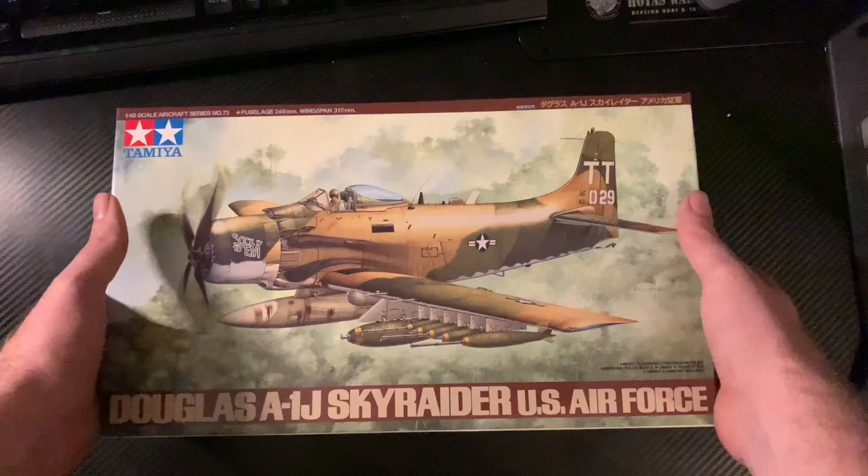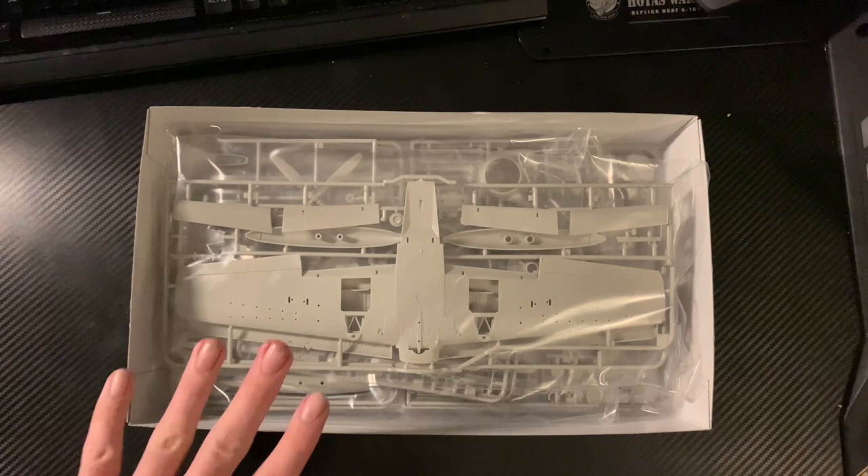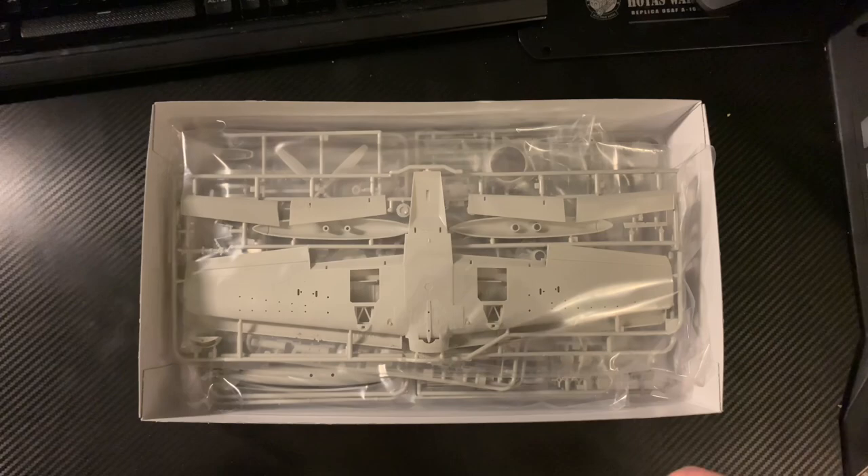I'm not going to de-bag just yet because I'm not sure when I'm going to get around to building this one. I've got a Hataka set for Southeast Asia US Air Force but I'm not sure where it is right now. I could order another set. I might look at doing this alongside the US Navy ones I can do more readily.